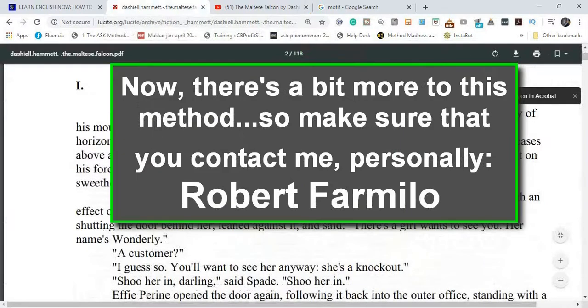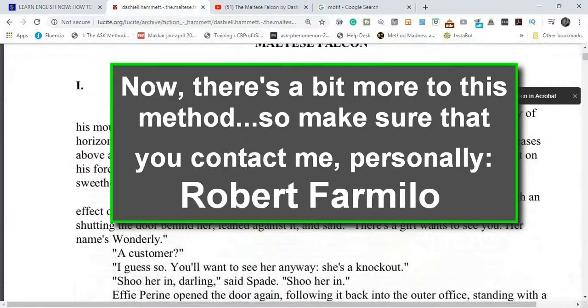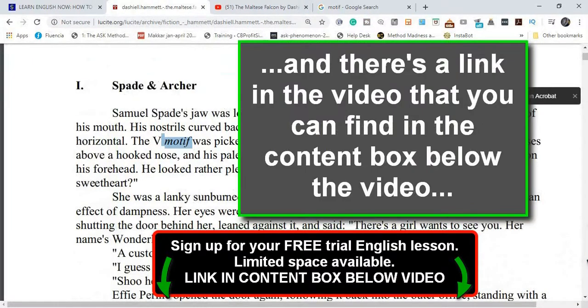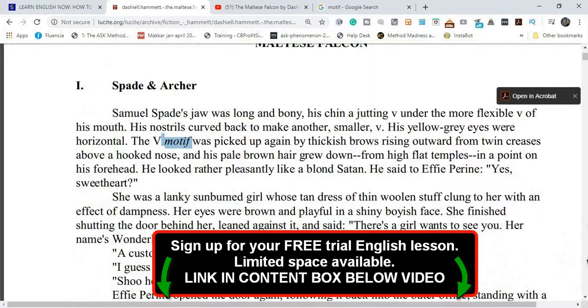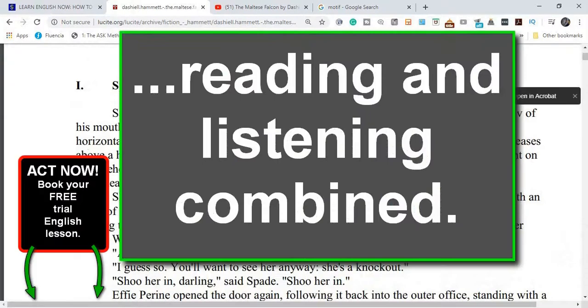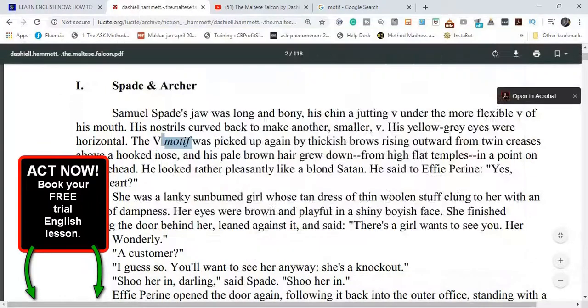Now there's a bit more to this method. So make sure that you contact me personally, Robert Farmalo. There's a link in the video that you can find in the content box below the video, to get in touch with me so I can show you the other part of this top secret superpower method: reading and listening combined. Okay, see you then.